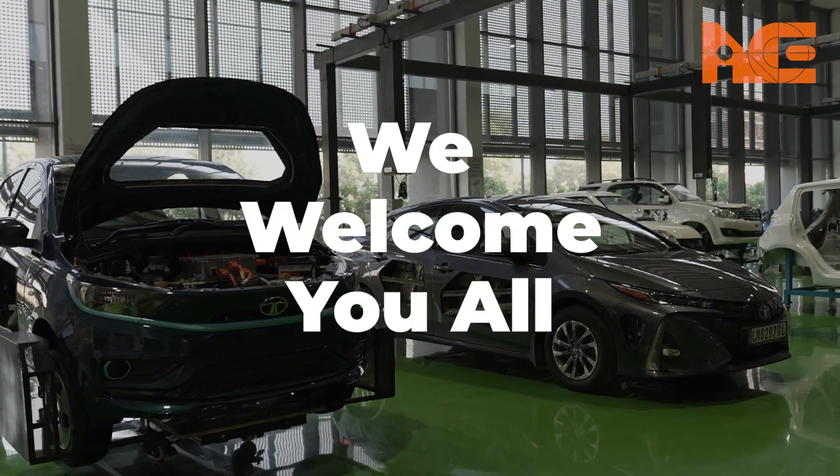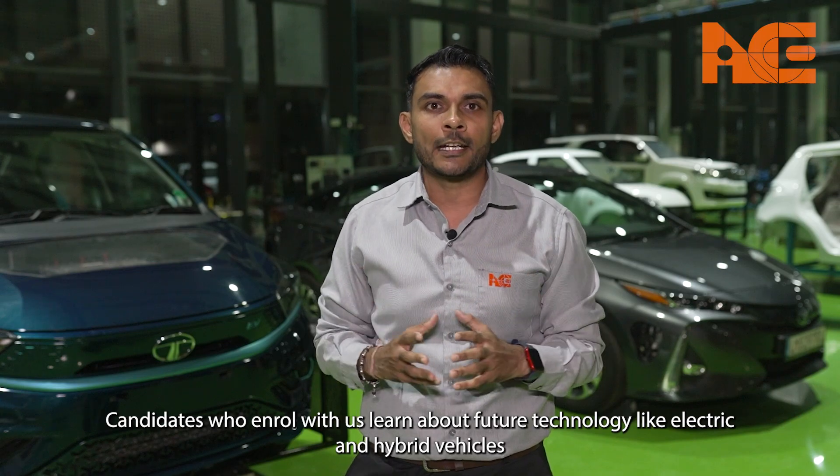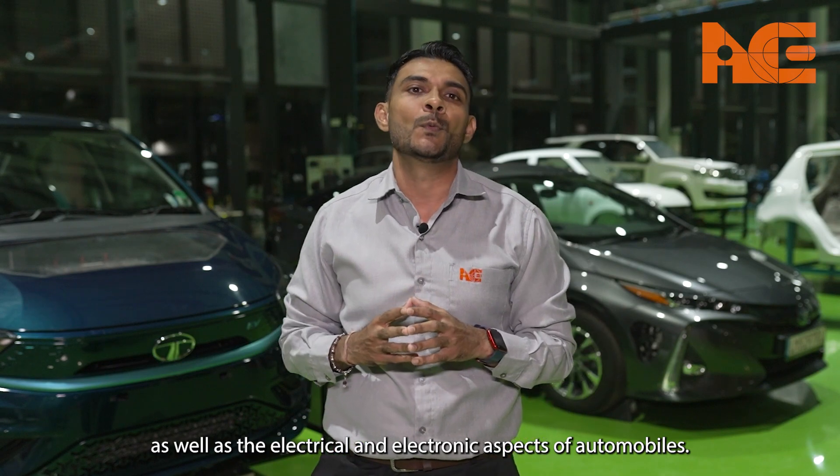Hi everyone, we welcome you all to ISC. Candidates who enroll with us learn on future technology like electric and hybrid vehicles, as well as the electrical and electronic aspects of automobiles.